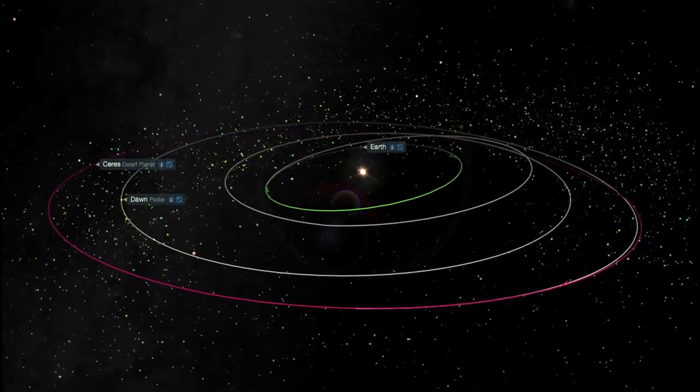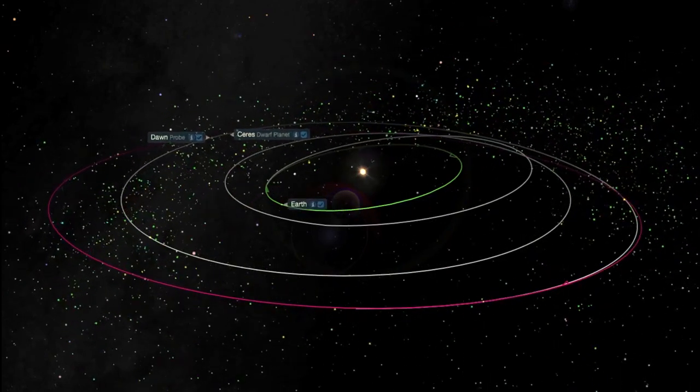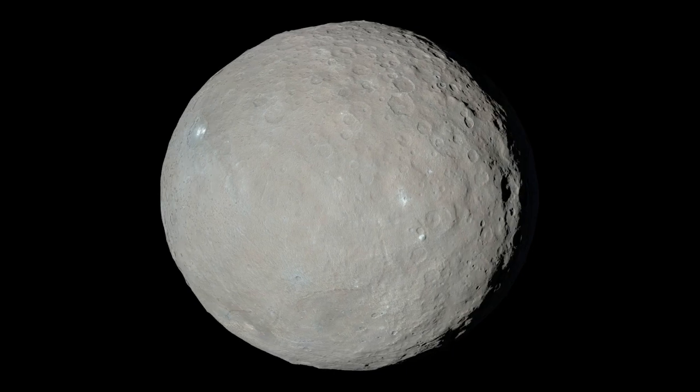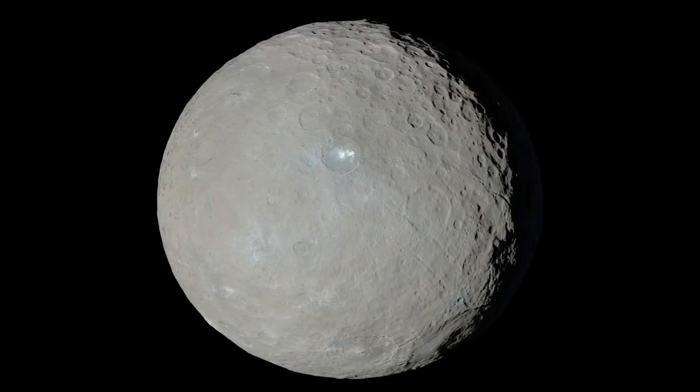NASA's Dawn mission is currently orbiting Ceres, a dwarf planet found within the asteroid belt. Last week, it relayed visible and infrared data back to Earth. With this came stunning information, showing a handful of bright spots on the surface.